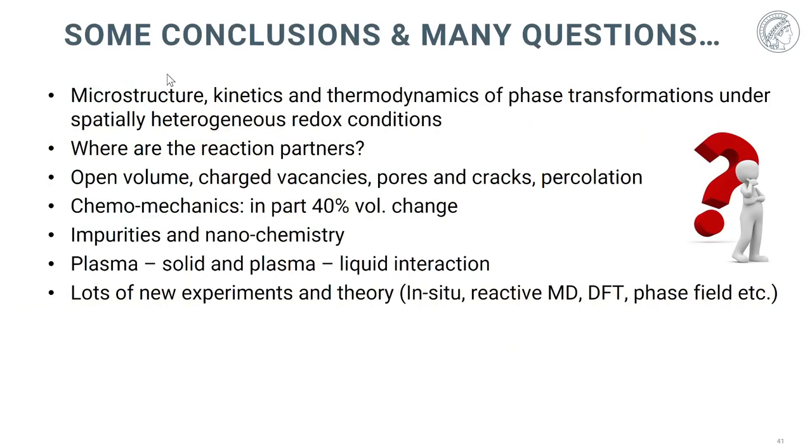In conclusion, there are many open questions. Pertaining to direct reduction: the role of microstructure for kinetics, thermodynamics of phase transformation under chemically driven boundary conditions, where the reaction partners — hydrogen, water, oxygen — go and how to remove water from a reactor, the entire area of pores and cracks and their percolation, chemo-mechanical simulation of huge volume changes, and the role of impurities and nanochemistry. On the plasma side, there is much to do on solid-plasma interaction, plasma-liquid interaction, new experiments, and advanced simulation methods from in-situ approaches.